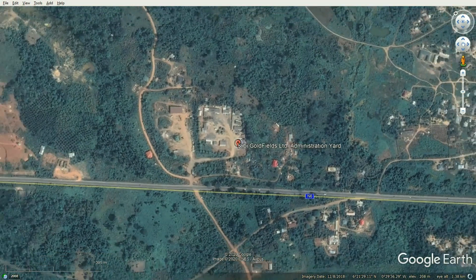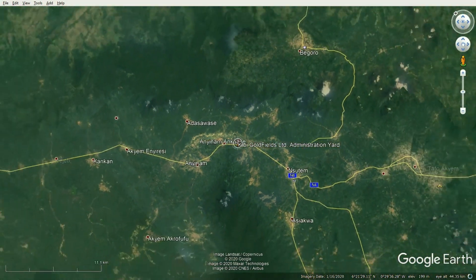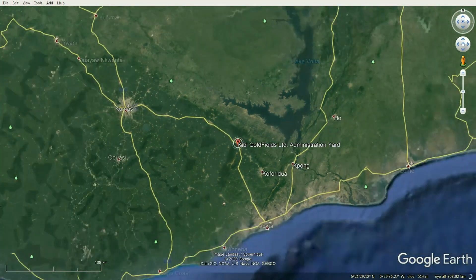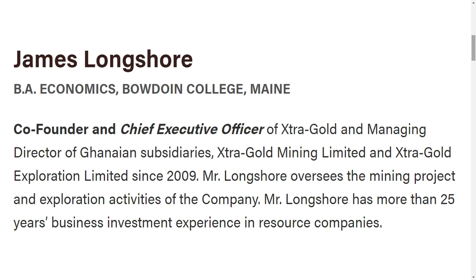They're down there working hard and we're up finding the sources. We're employing hundreds of local Ghanaians, so the government's happy with us. We're up there building the hard rock source that will bring future jobs to Ghana, along with a lot of revenue and taxes for the government. That's why we're fairly unique — we don't need any outside financing.